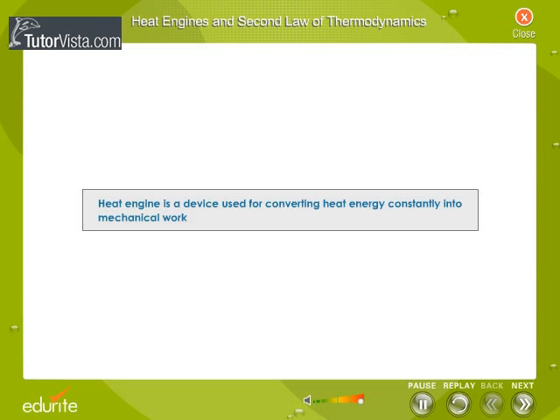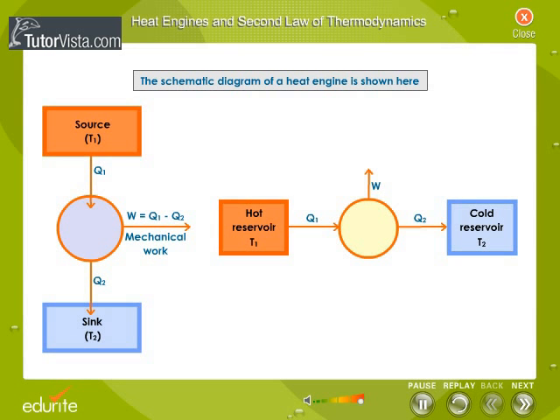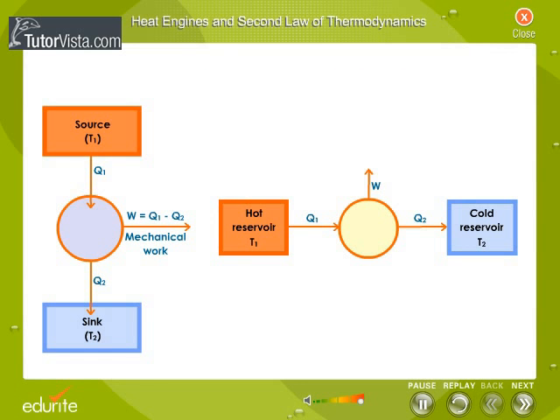A heat engine is a device used for converting heat energy constantly into mechanical work. The schematic diagram of a heat engine is shown here. The three essential parts of a heat engine are: source or hot body, working substance, and sink or cold body. The working substance is taken along a cycle of operations.